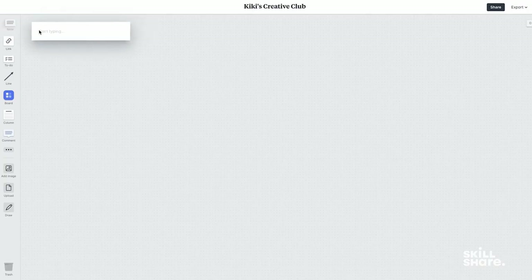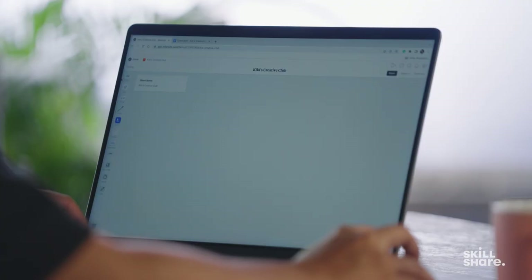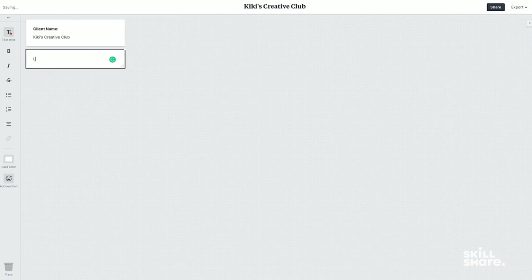So I type down all the information, from the name of the brand to goals and missions of the brand. I'm going to drag down a note and write the client name, that is Kiki's Creative Club. I'll do the same for other information like location — so location might be New Delhi.